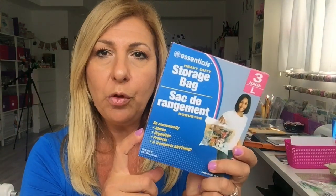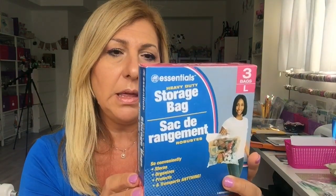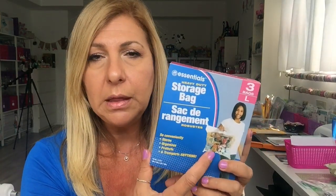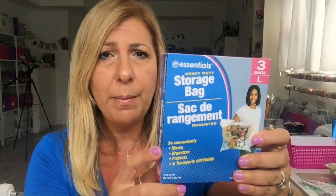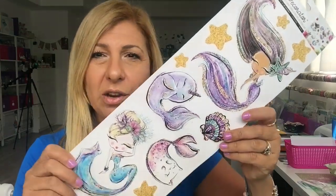I also grabbed a few boxes of these storage bags. They made the box smaller so I'm not sure if the bags are still the same size, but I love using these to put away seasonal stuff. I was using bins before but they get pricey and take more room. The bags are cheaper — you get three — so yeah.